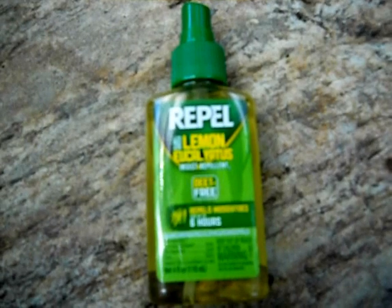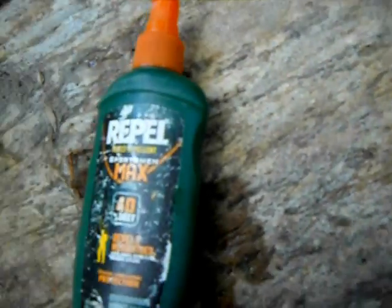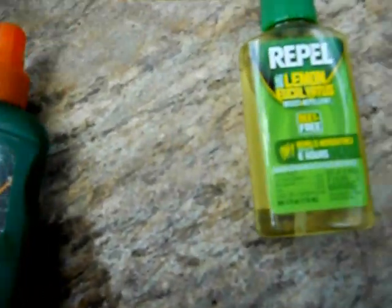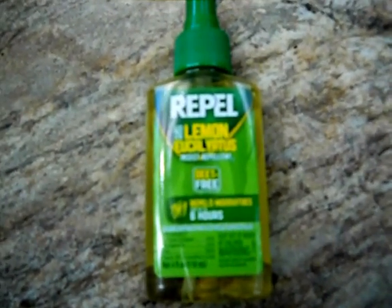I put it on my dog. I haven't seen one horse fly or black fly or deer fly on my dog. With this other stuff, it works to keep the deer flies off a little bit, but it just doesn't work good enough, and this stuff has been working great.